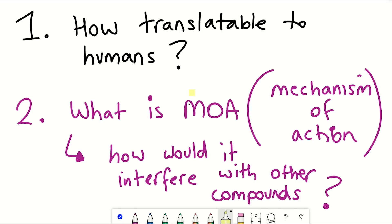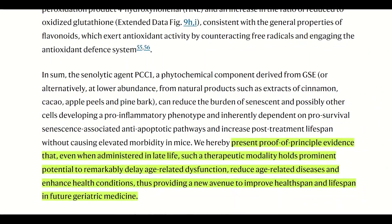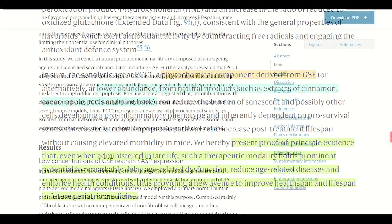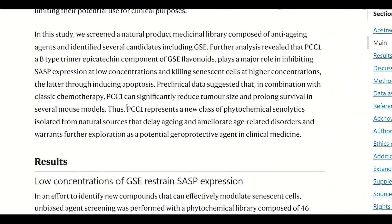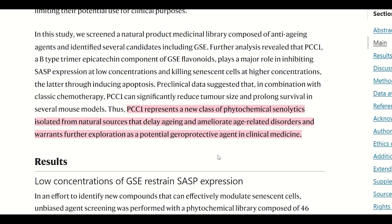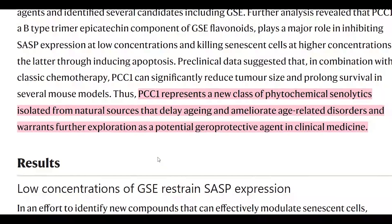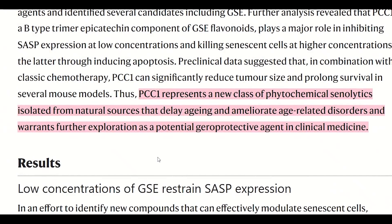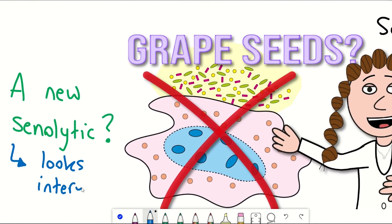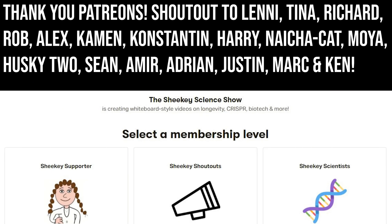Where can we actually find PCC1? As evident from this paper, you can find it in grapeseed extract, but there's lower abundance as well in extracts of cinnamon, apple peels, and pine bark. So all in all, to quote again from this article: 'PCC1 represents a new class of phytochemical senolytics isolated from natural sources that delay ageing and ameliorate age-related disorders, and warrants further exploration as a potential geroprotective agent in clinical medicine.' I hope you've enjoyed this grape video. Thank you to my Patreon supporters and thank you for listening.